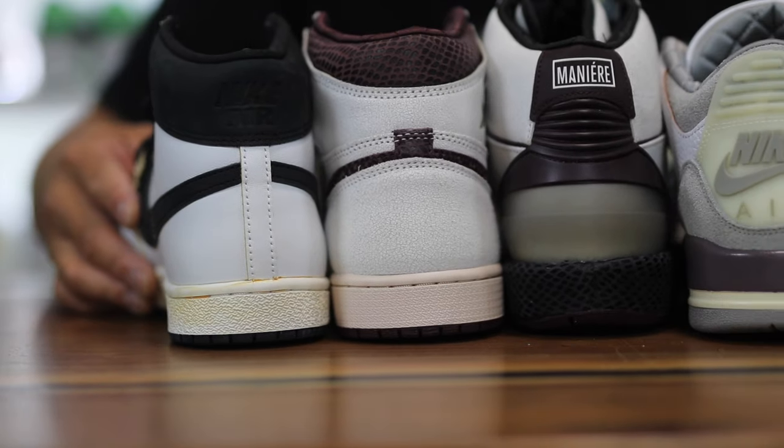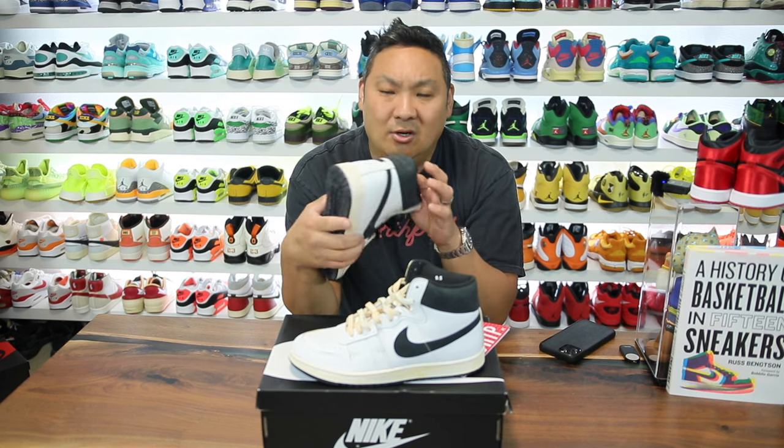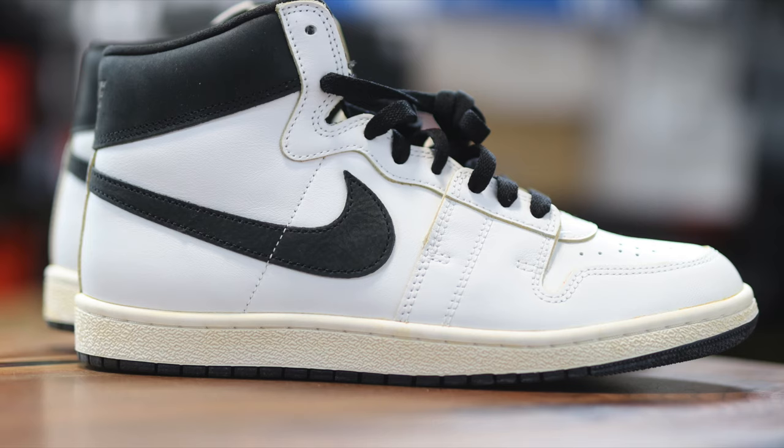I have all the other Jordans from this collection — the 1s, 2s, 3s, 4s, and both colorways of the 12s. The Ships is the only one I don't have. They had the limited blue colorway, and then this one dropped. A lot of people were upset it sold out so quickly, but more ended up releasing and mine probably came from that second wave.